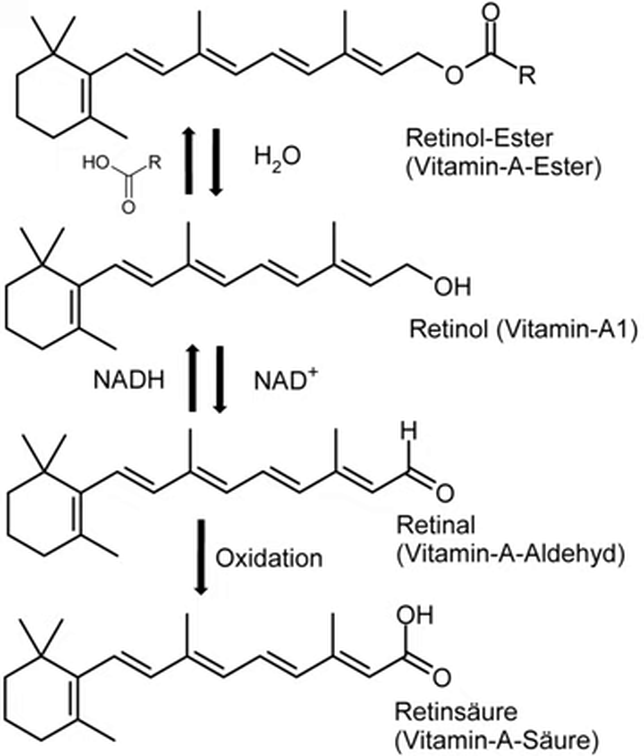Secondary vitamin A deficiency is associated with chronic malabsorption of lipids, impaired bile production and release, and chronic exposure to oxidants, such as cigarette smoke, and chronic alcoholism. Vitamin A is a fat-soluble vitamin and depends on micellar solubilization for dispersion into the small intestine, which results in poor use of vitamin A from low-fat diets.